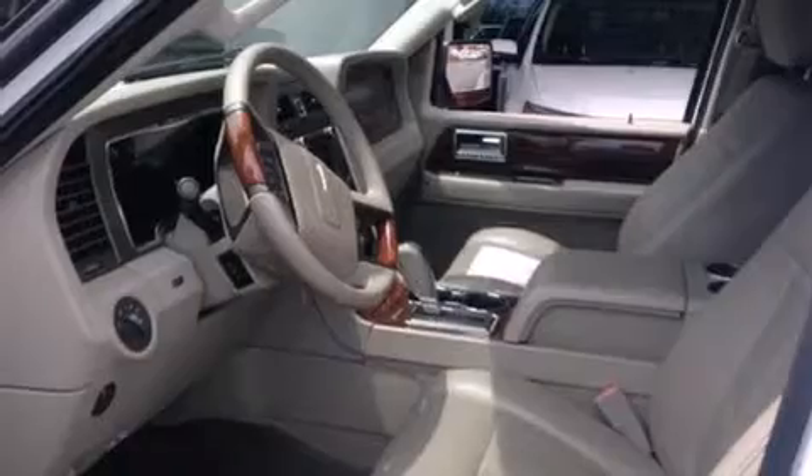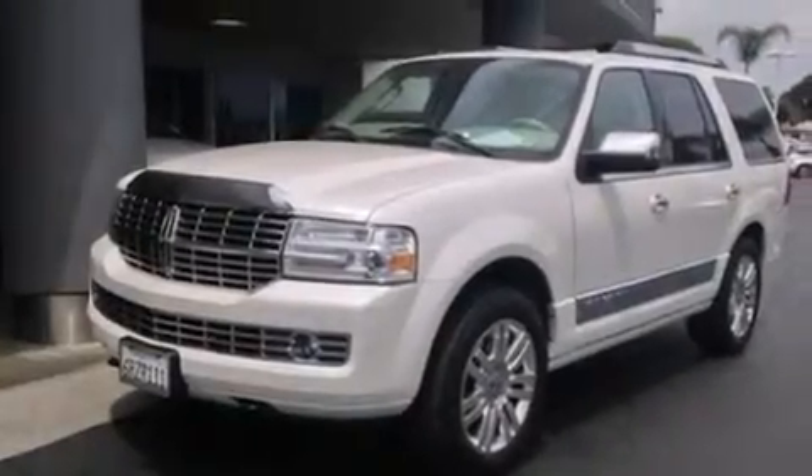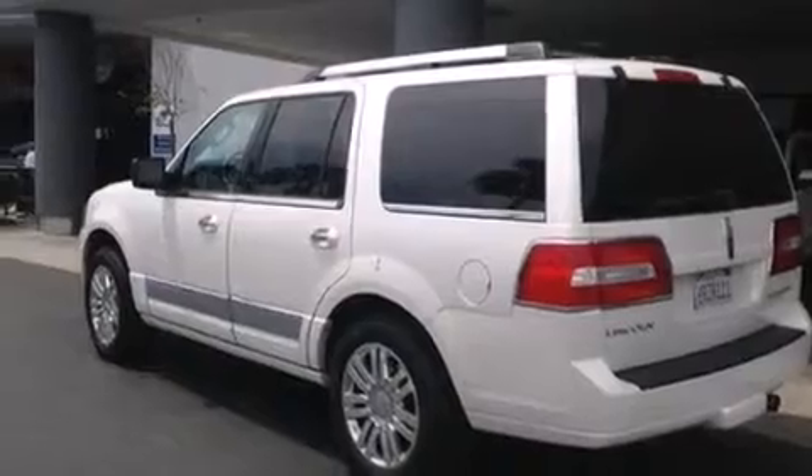Features include cooled seats, a navigation system, a DVD player, high-intensity headlights, side impact airbags, air conditioning, cruise control, full-power accessories, a premium sound system, and this vehicle has less than 28,000 miles.